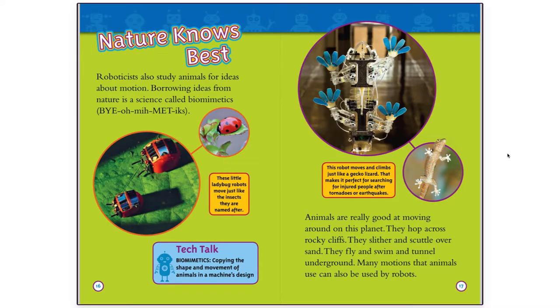Nature Knows Best. Roboticists also study animals for ideas about motion. Borrowing ideas from nature is a science called biomimetics. These little ladybug robots move just like the insects they are named after.